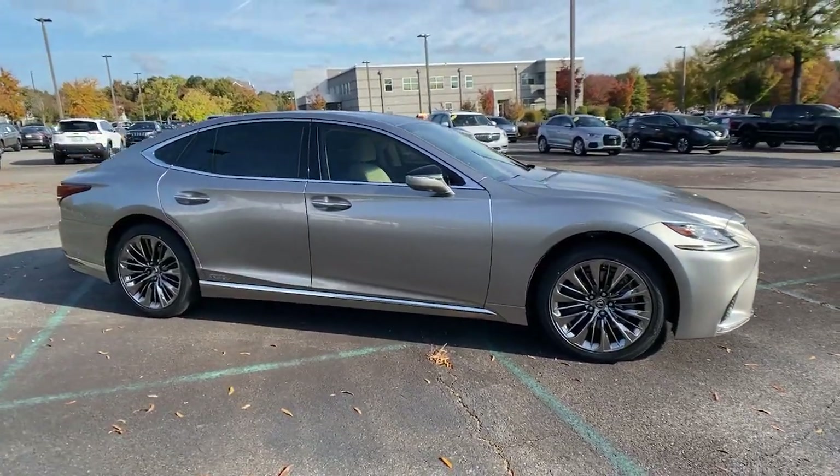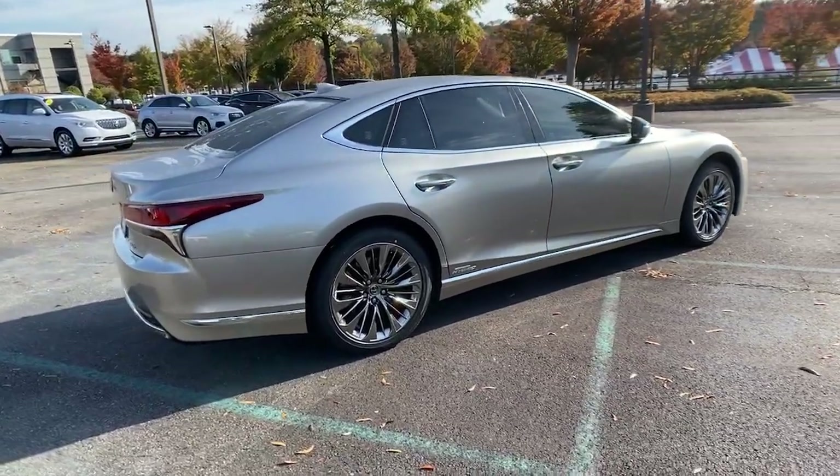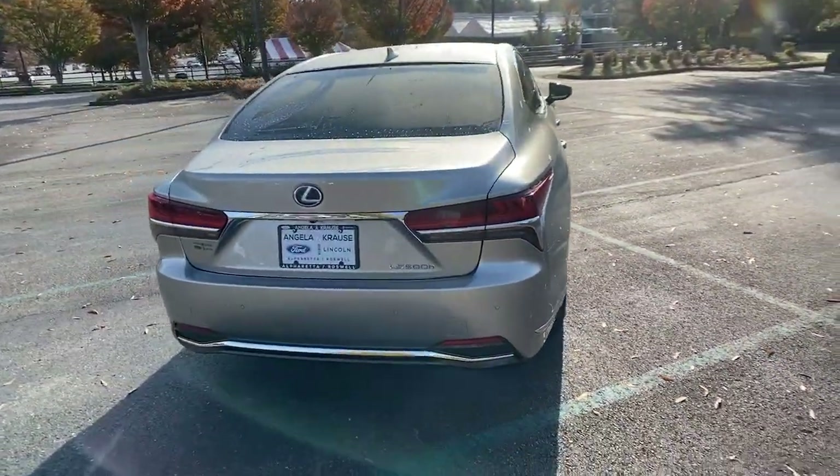Go home happy with the 2019 Lexus LS. This vehicle still has fewer than 35,000 miles on the clock, so it won't last long.